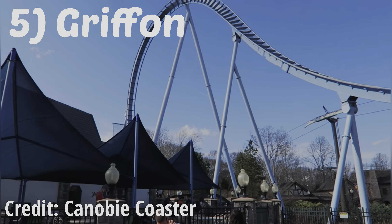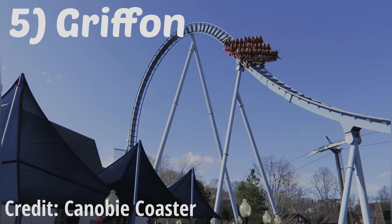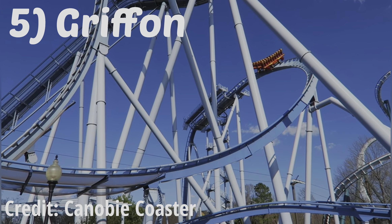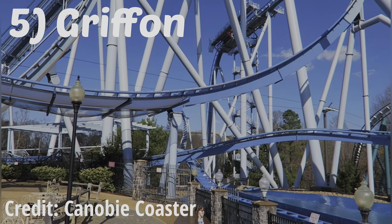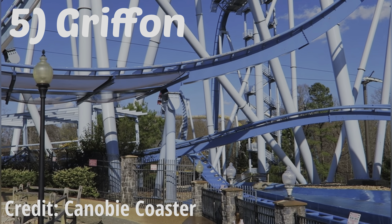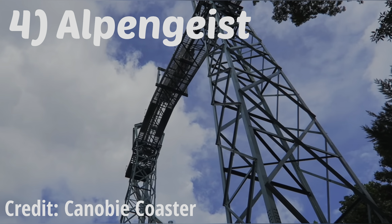Number 5: Griffin, the park's B&M dive coaster. Out of all three dive coasters I've ridden, this is by far my favorite one. Dive coasters are known for their strong stomach-dropping sensation on the drop, but on Griffin it was even stronger. It was also very strong on the second drop too. In terms of the rest of the layout, it is on par with Sheikra, except for the fact that it meanders around until the splashdown.